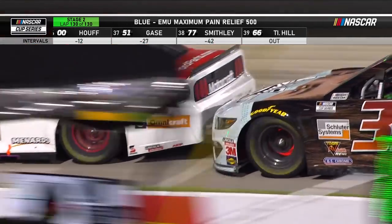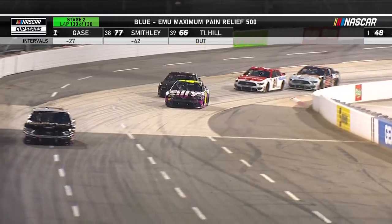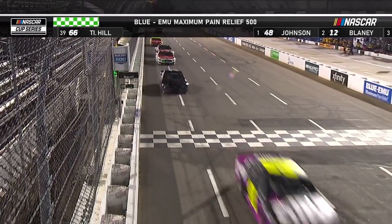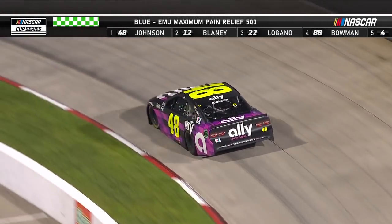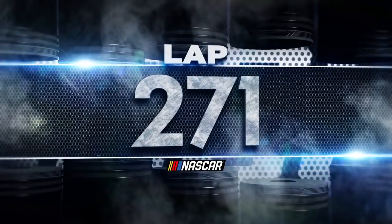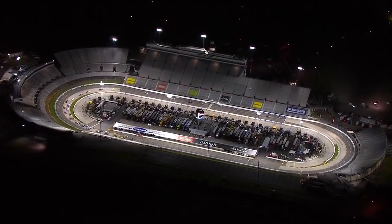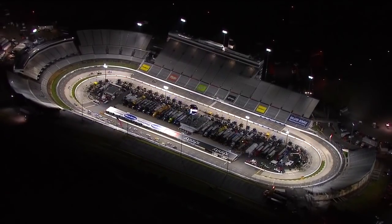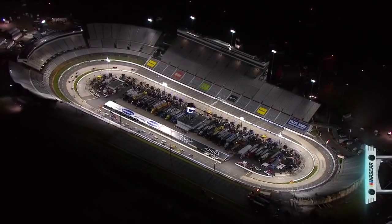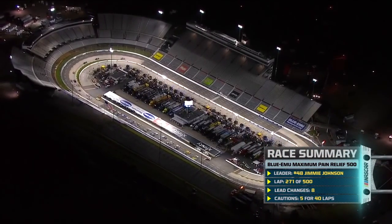Watch this battle between Corey LaJoie in the 32 and the 21 of DiBenedetto — this is for that final spot to stay on the lead lap or go one lap down to get the free pass. Not going to happen before they get to the line. Jimmie Johnson wins stage two.